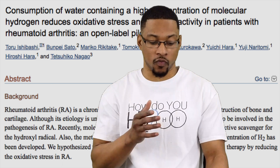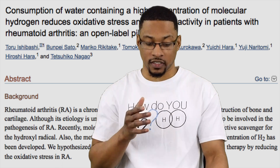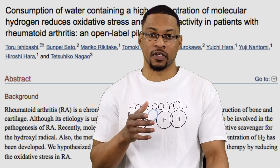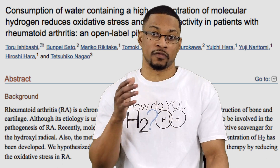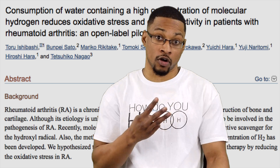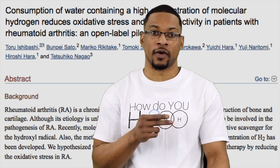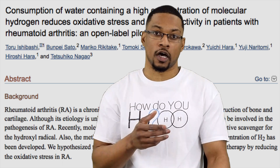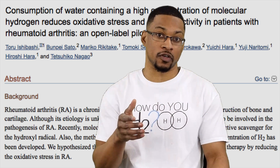The name of the study is: 'Consumption of water containing high concentration of molecular hydrogen reduces oxidative stress and disease activity in patients with rheumatoid arthritis: an open label pilot study.' These patients were consuming high PPM — high milligram per liter — H2-rich water. The water contained around four to five PPM of dissolved hydrogen gas, and they drank about half a liter of that per day. Four to five PPM in half a liter converts to roughly two to 2.5 milligrams of hydrogen per day.